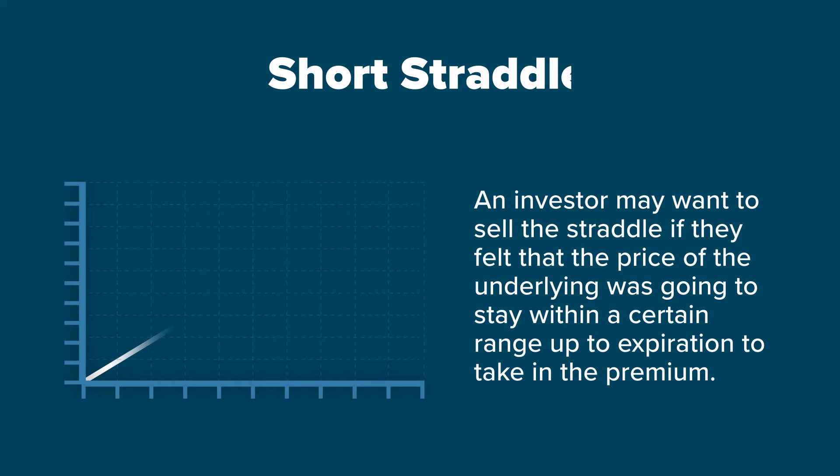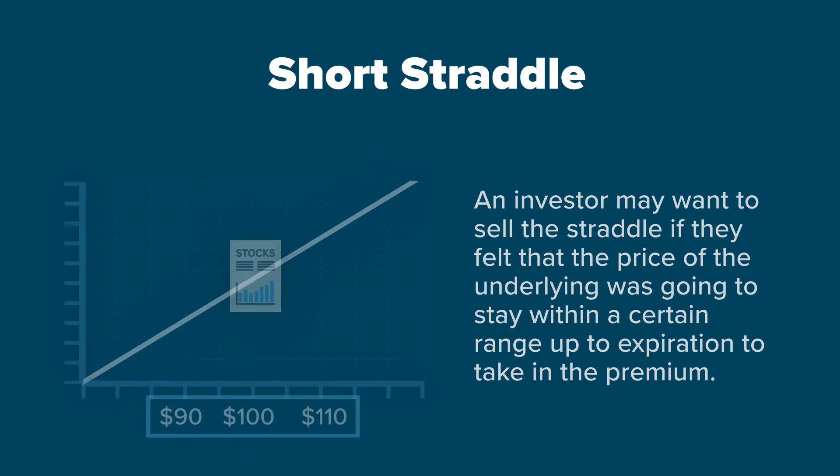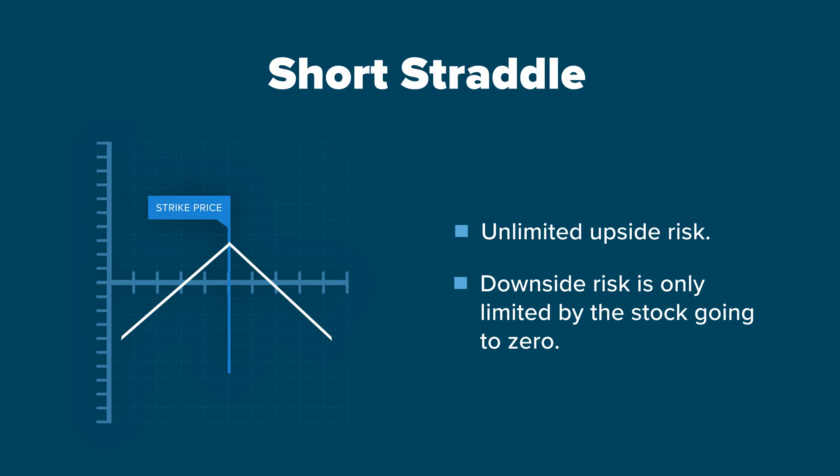An investor may want to sell the straddle if they felt that the price of the underlying was going to stay within a certain range up to expiration to take in the premium. A short straddle has unlimited upside risk and the downside risk is only limited by the stock going to zero.